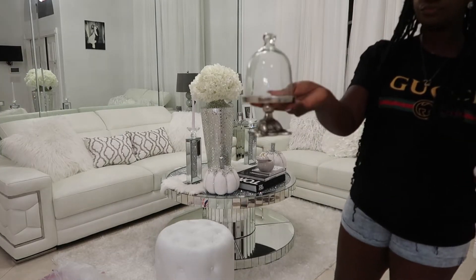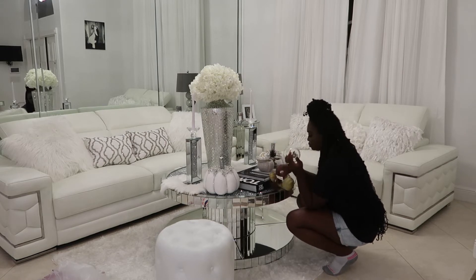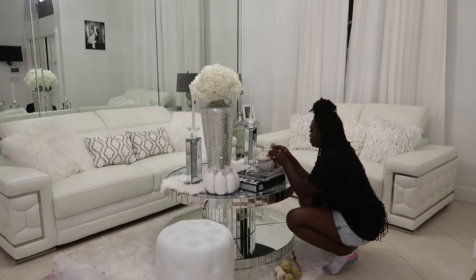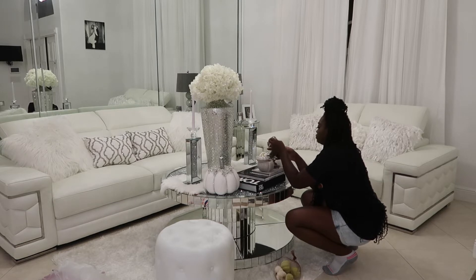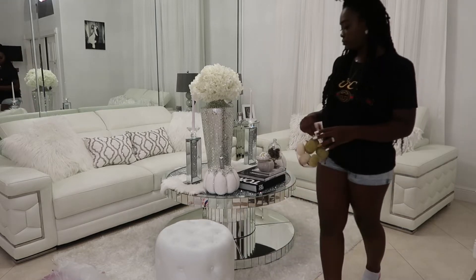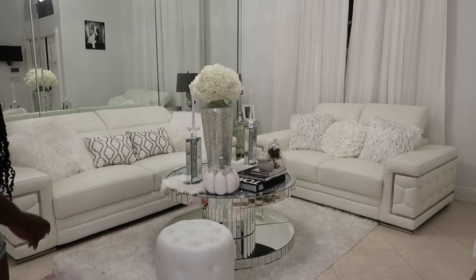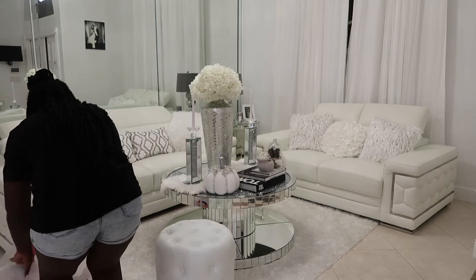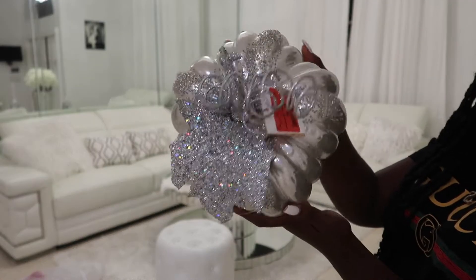I bought this little cake stand from Home Goods and I'm putting these — I'm having a brain fart on the name, leave it in the comments below — acorns, I think? The name will come to me eventually. I put them in that little cake stand. I also got this ottoman from Wayfair, and look at this beautiful silver pumpkin — I think it was $6.99. I'm going to put that on the side table in the corner.